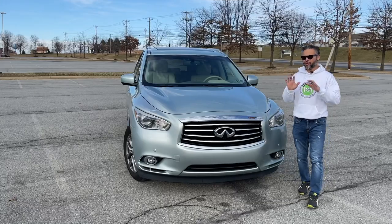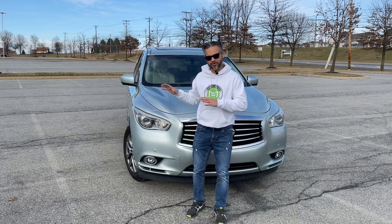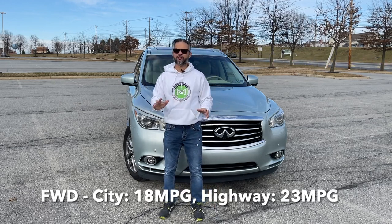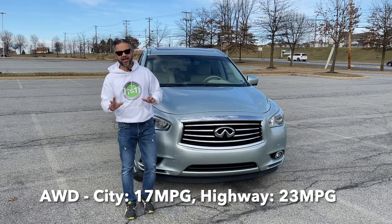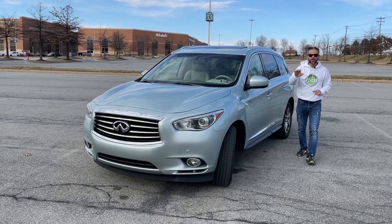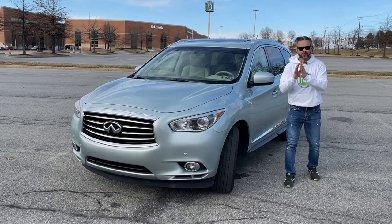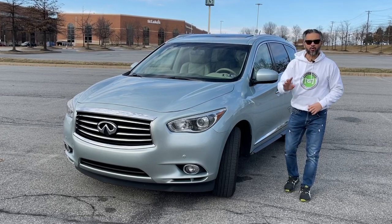The JX35 and QX60 also offer good fuel economy for their class. The front-wheel drive version gets an EPA-estimated 18 miles per gallon in the city and 23 on the highway, while the all-wheel drive gets 17 and 23 respectively. Now let's take a look around and go into the interior where I'll show you some of my favorite features, then we'll take it for a spin, and I'll show you what to look for when buying one.